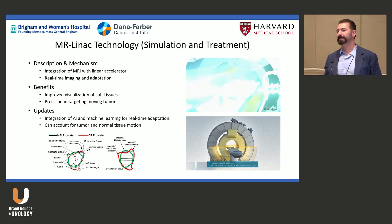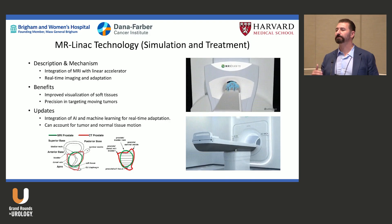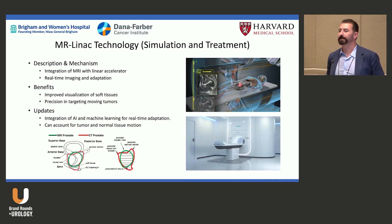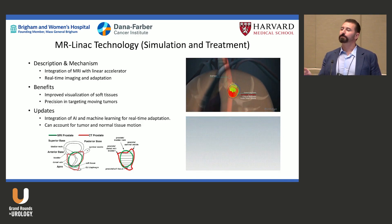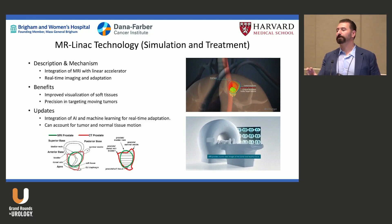MR Linac is used more sparingly — primarily for GI malignancies, pancreatic tumors, and lung tumors where motion is significant. We are starting to use it for prostate, especially in salvage re-irradiation, because you can see tumor and surrounding structures moving in real time.